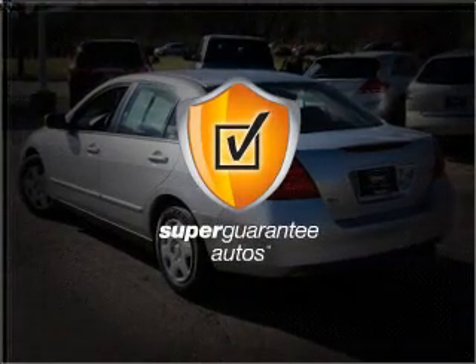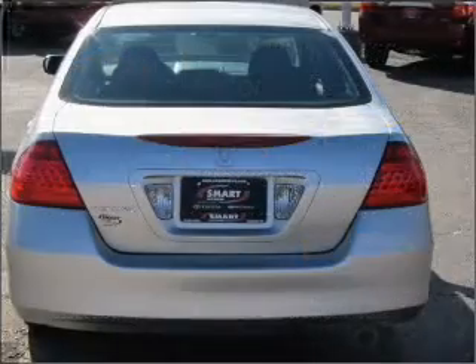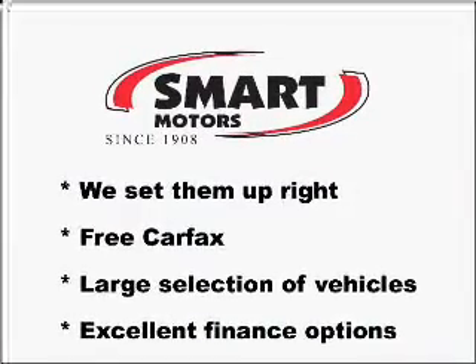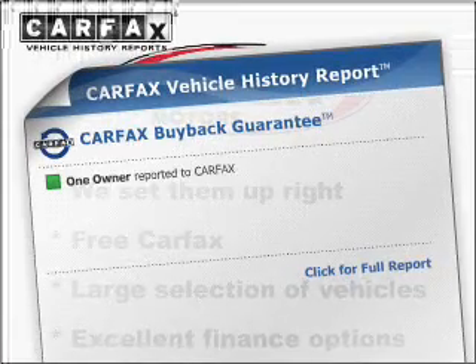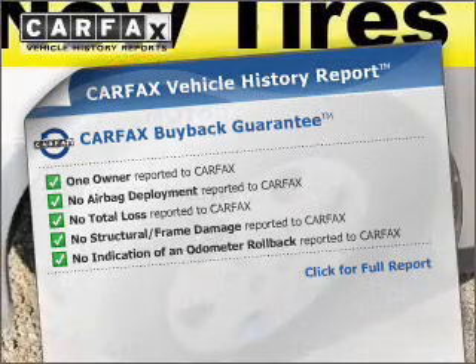This vehicle qualifies for our free Super Guarantee Autos Vehicle Warranty Program. Buy a vehicle and get a free warranty from us only at EveryCarListed.com. You will appreciate the safety feature of anti-lock brakes. Know the history on this ride and greatly reduce your buying risk with the included Carfax Vehicle History Report.